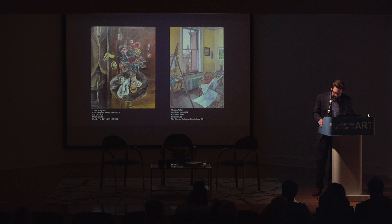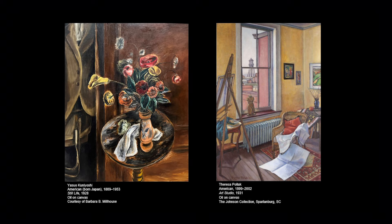We have several still lifes in the show. In Gallery 3, we present these under the rubric of objects and personas. Two wonderful examples really drive home the broader idea of what it meant to paint a still life since antiquity—the relationship and tension between presence and absence—rendered here through a really modernist idiom. We have Yasuo Kuniyoshi's still life of 1928, and at right, Teresa Pollack's Art Studio painted three years later. Both reference the absence of the figure in very direct ways.